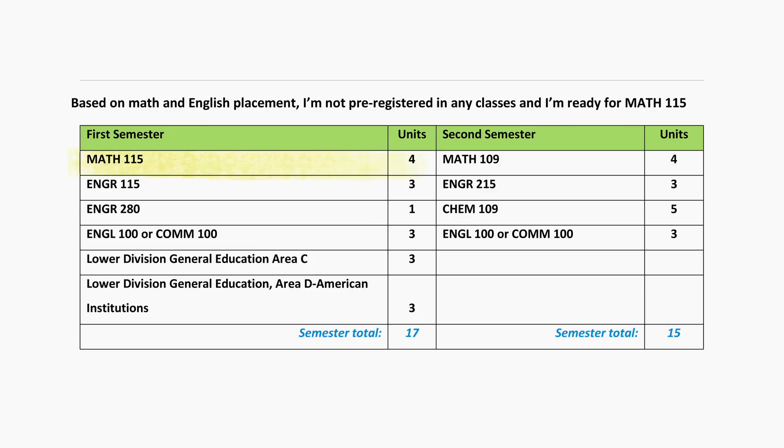Take Math 115, 109, 110, or 210 — whichever math class you are eligible for, based on your math test score or high school AP credit. The engineering program requires you to complete three semesters of calculus. Each semester that you are not in a required math class is an additional semester you will spend in school. If you require math remediation, you will need to complete that coursework prior to starting the engineering major.